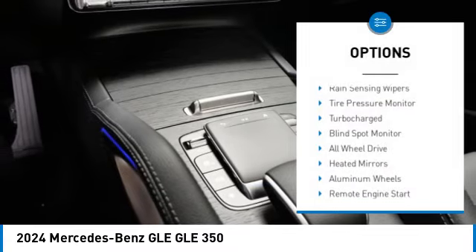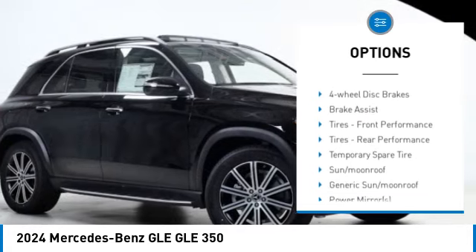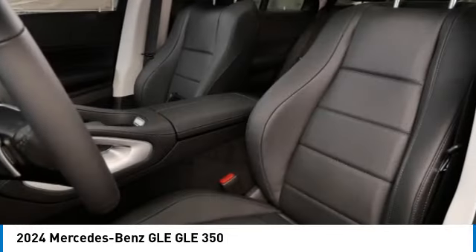Here are some of this vehicle's great options: rain sensing wipers, tire pressure monitor, turbocharged, blind spot monitor, all wheel drive, heated mirrors, aluminum wheels, remote engine start, rear spoiler, and power lift gate.